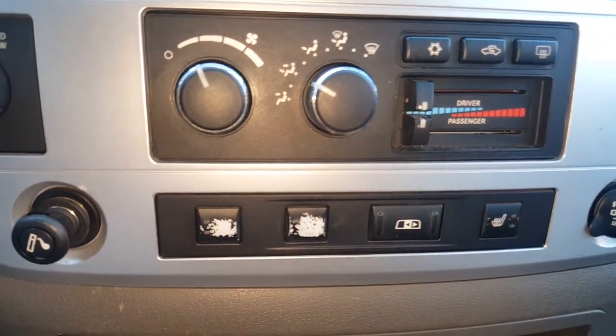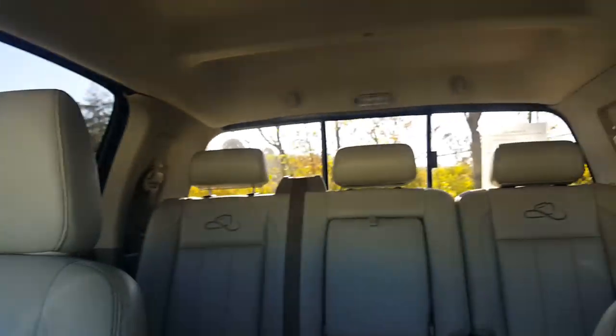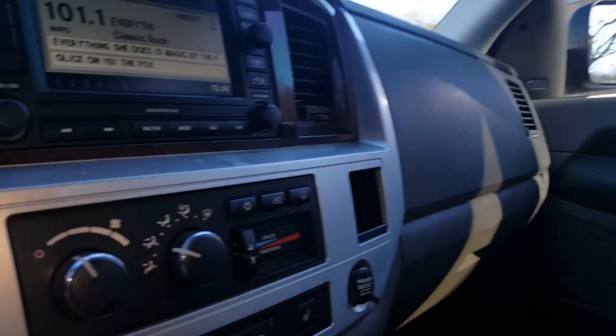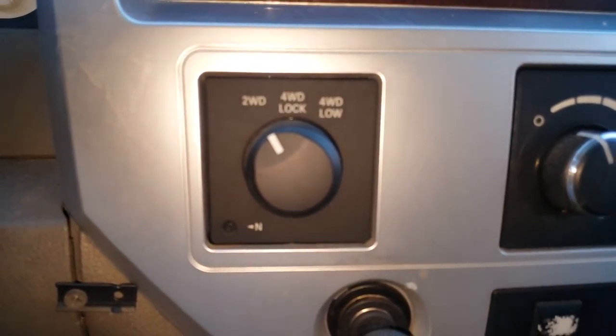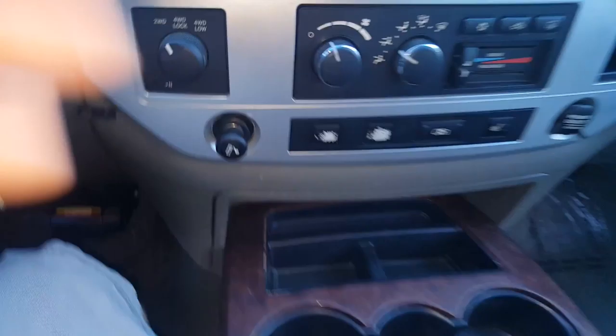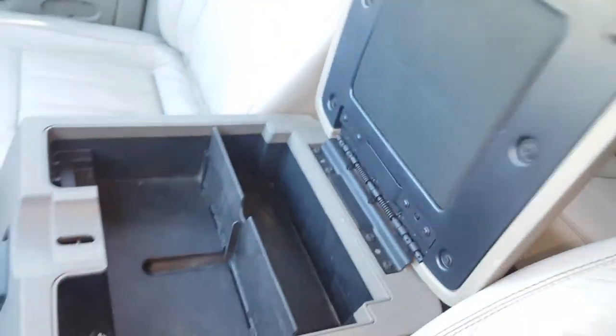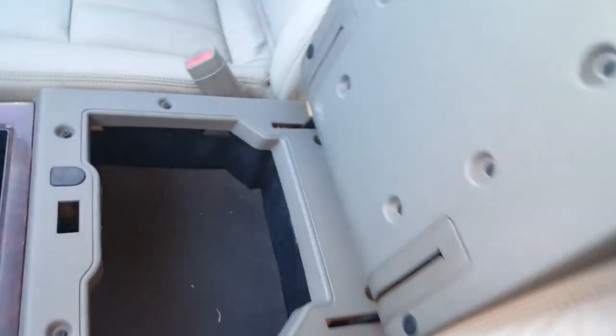It's a really nice truck all around. It's been well-maintained. Two owners, never wrecked. Great options: navigation, Bluetooth Uconnect, dual climate control, heated leather seats, power sliding rear window — always a fun option. Push-button four-wheel drive.